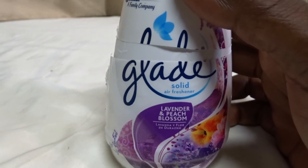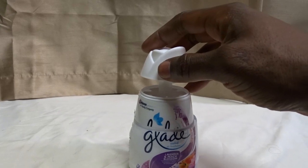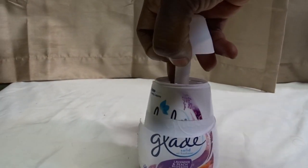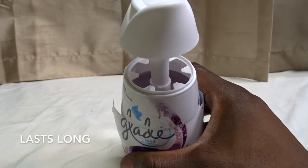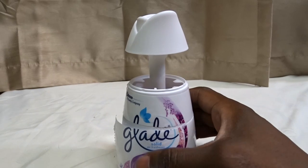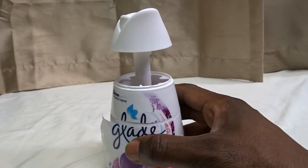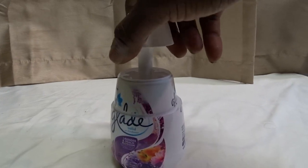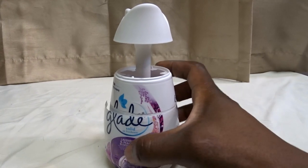Glade is really, really good, and lavender peach blossom is my favorite. The part that actually holds the scent on the inside is purple, and it lasts for a good long time. You won't have to change these for a good long while — I usually change mine maybe every four months. It really lasts long.